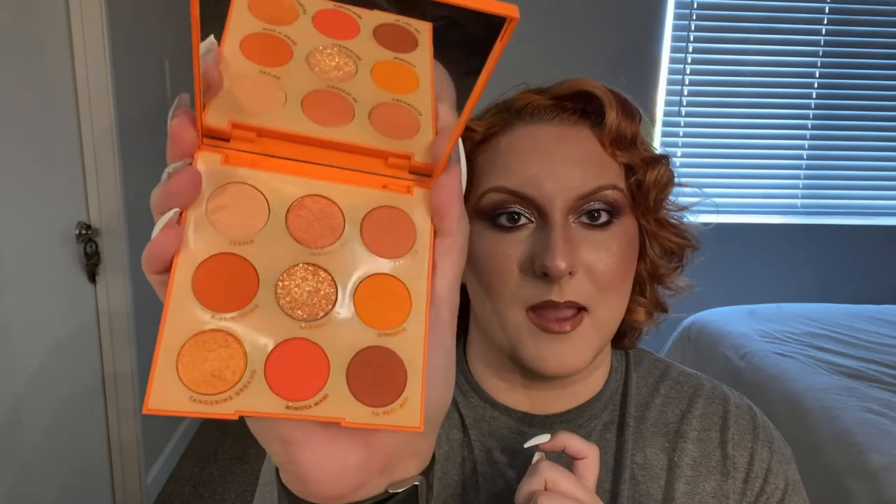Next is a ColourPop palette that released on my birthday a couple years ago — the ColourPop Orange You Glad palette. My birthday's in July so this was very much meant to be a summer palette, but I love doing oranges in fall. If you want to branch out into color, I think oranges are a very safe bet, and this palette is good for that. There is a pressed glitter, Clementine, and I have a little baby pan on it.